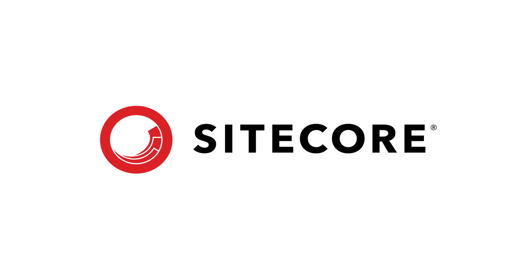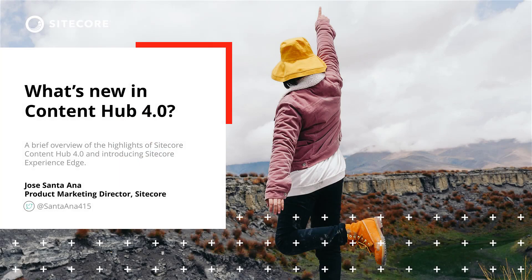Hello, my name is Jose Santana and I'm the Product Marketing Director for Content Hub. So let's dive in.